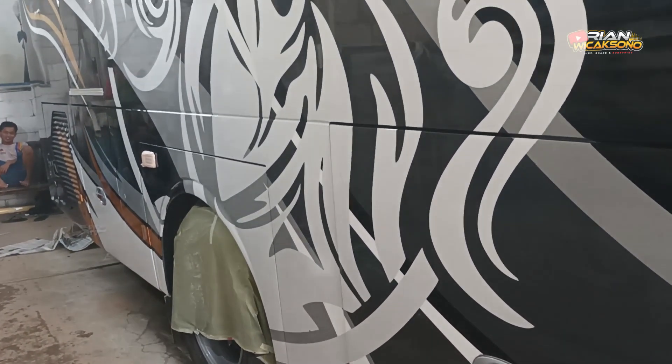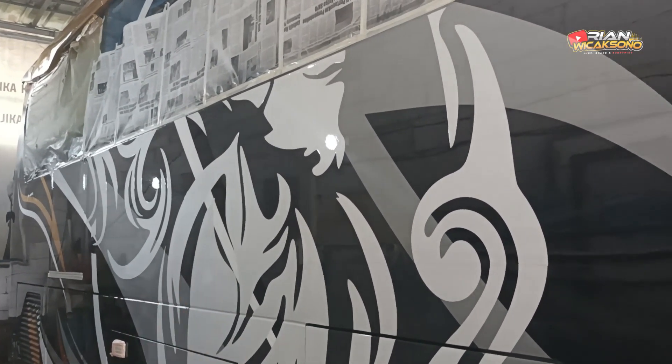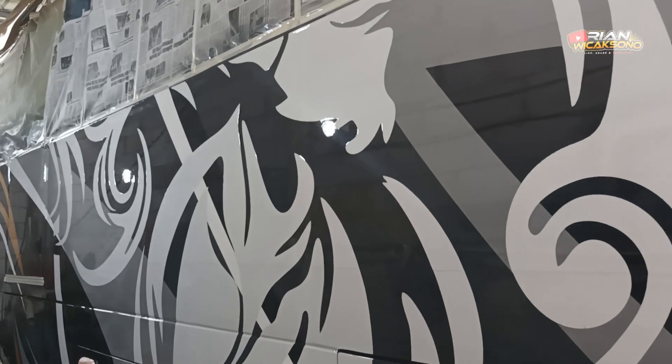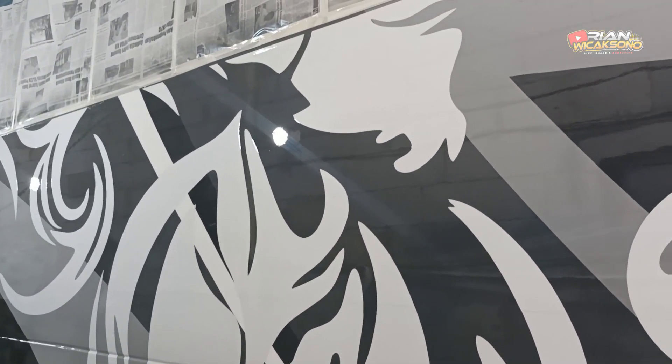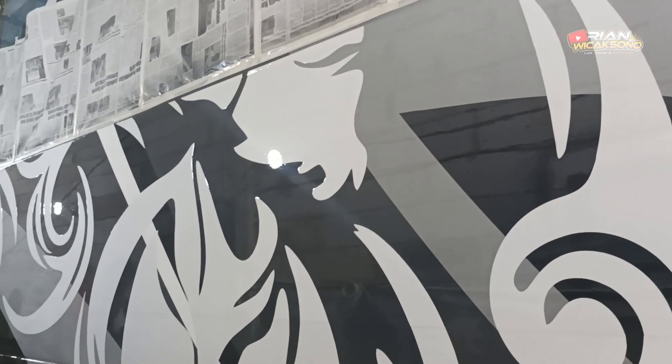The wayang stickers have also been covered by clear coat or varnish. The result looks even cooler when the stickers are covered by varnish — it becomes incredibly glossy.